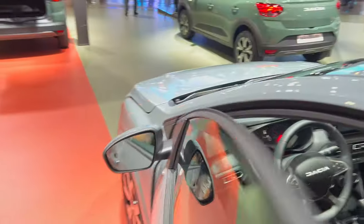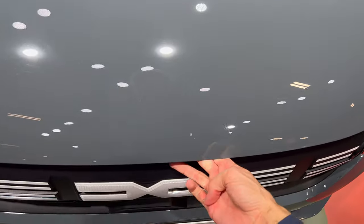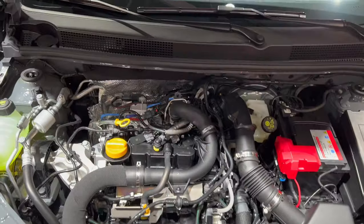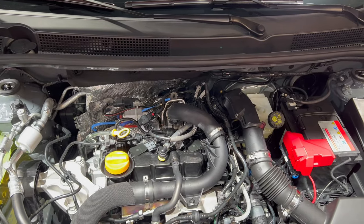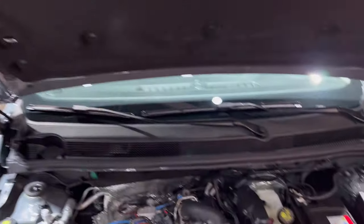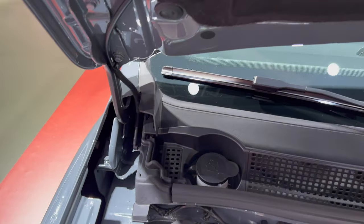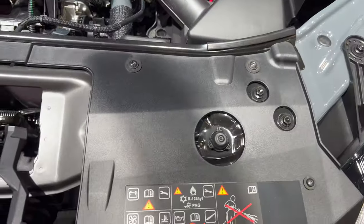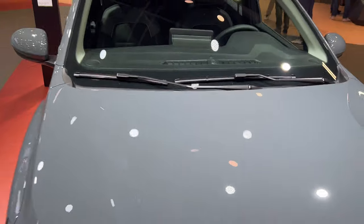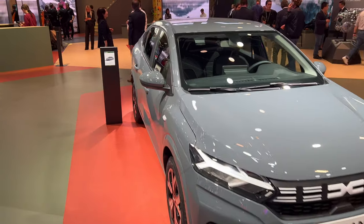Almost forgot — popping the bonnet. You can see the mechanism and the petrol engine. There's a light on top you need to use. The windshield washer fluid reservoir is marked in black. Do not get anything in the engine bay — let it drop. There's a spec sheet on display. That's the new Logan.